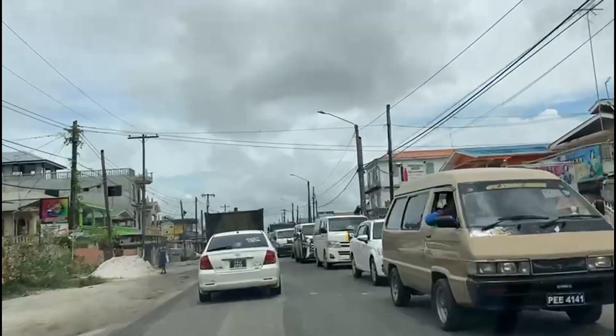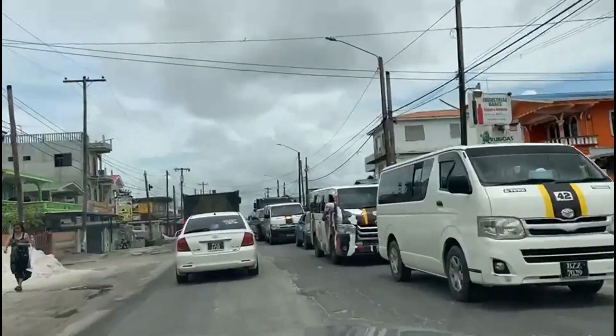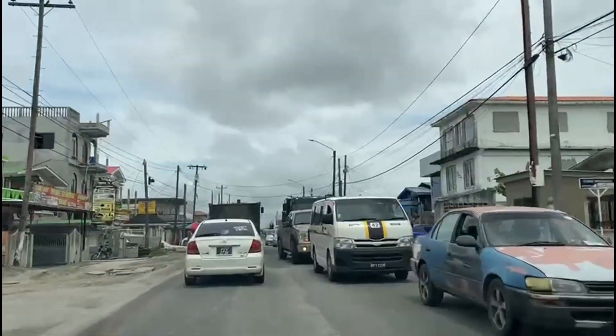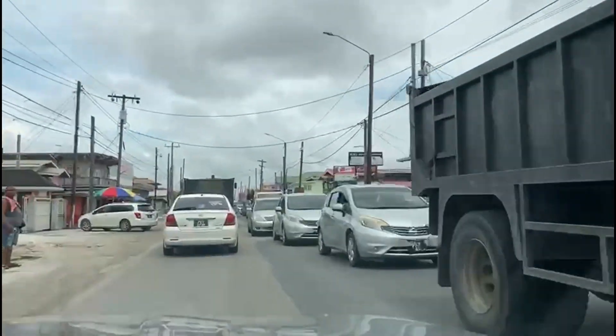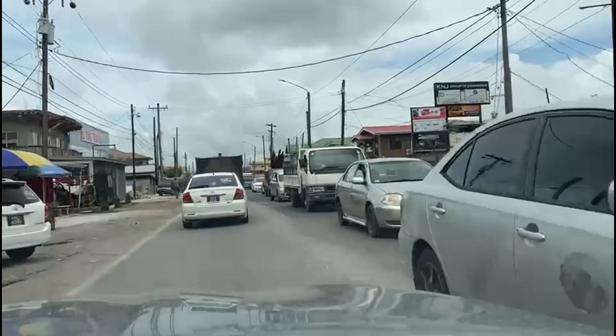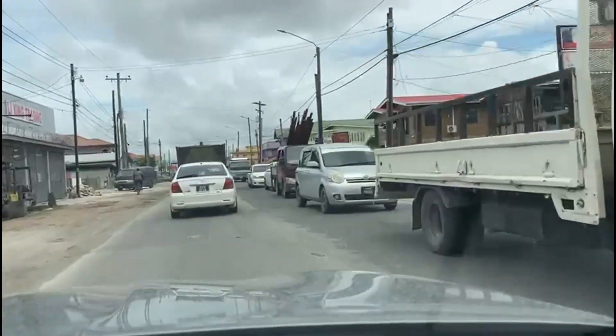With the doubling down on short-sighted projects, continued spending on the expansion of existing car-centric infrastructure, and a continued disregard for public transportation, the future of Guyana — at least along the East Bank corridor — is almost certainly car-dependence and even worse traffic.